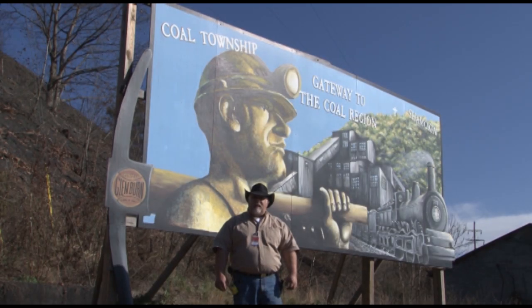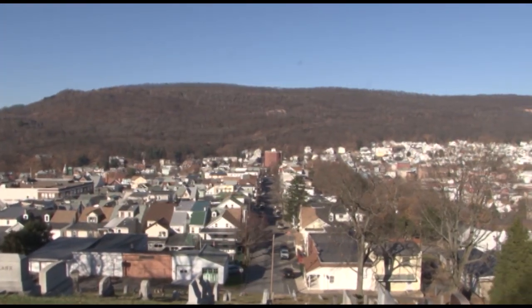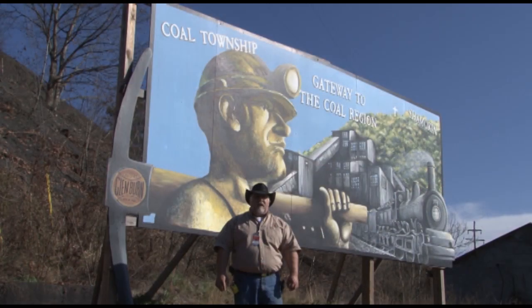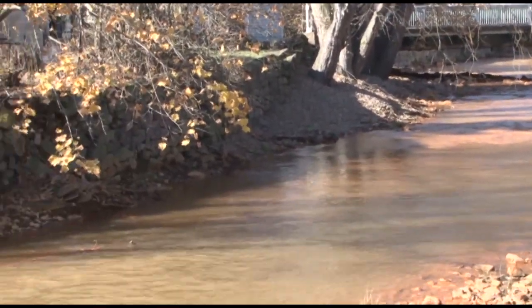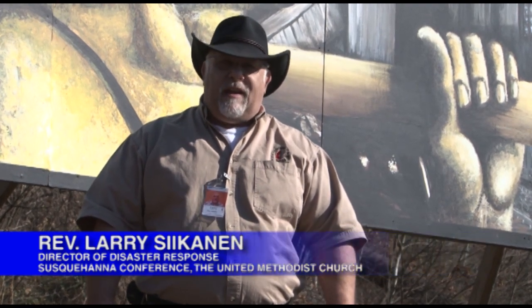We're going to take a look today at the flooding that occurred in southern Northumberland County here in Shamokin and Cole Township. We're going to see some of the work that we've been doing here in the area. As the Shamokin Creek winds its way through this little valley, about a thousand homes were damaged by the flooding. We've been working for the last year along with the Long-Term Recovery Committee here in Northumberland County to help the people of this area recover.